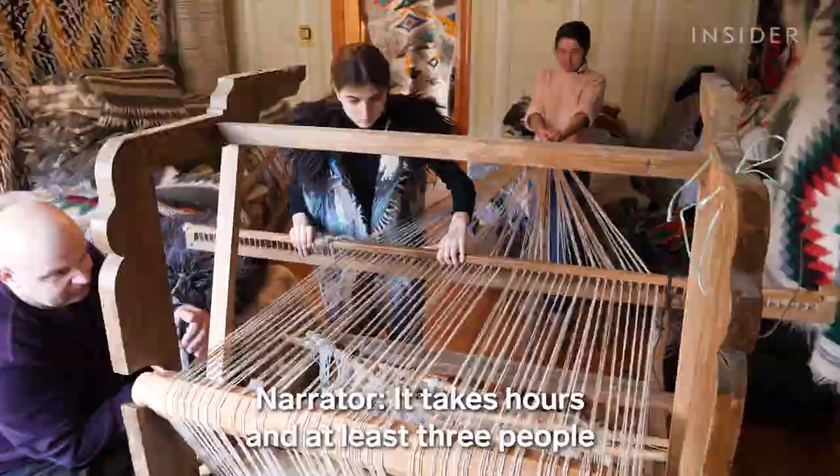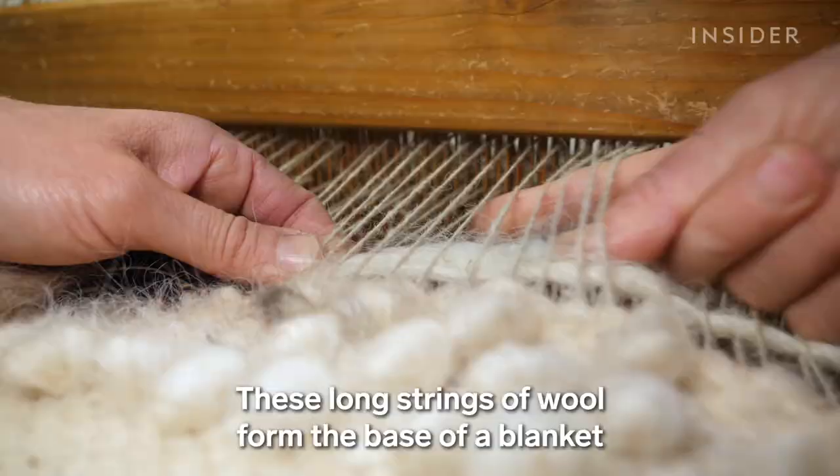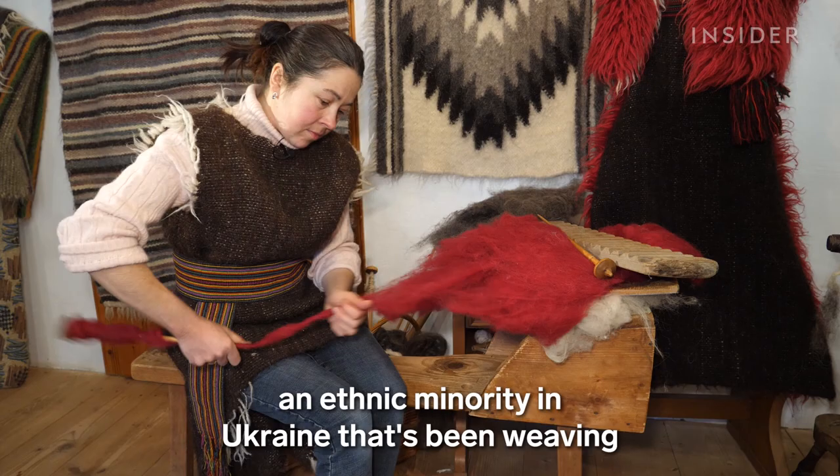It takes hours and at least three people to set up this loom properly. These long strings of wool form the base of a blanket that's called lišnik. It's made from sheep's wool by the Hutsul people, an ethnic minority in Ukraine that's been weaving for more than a century.